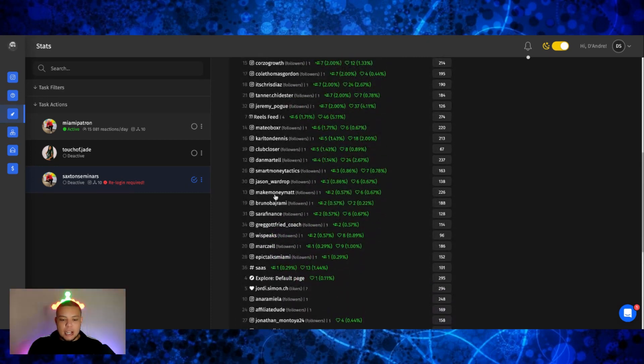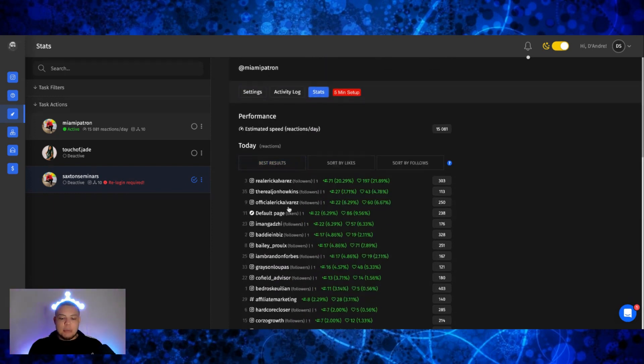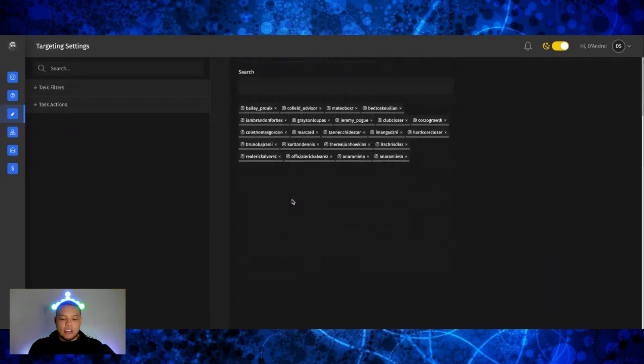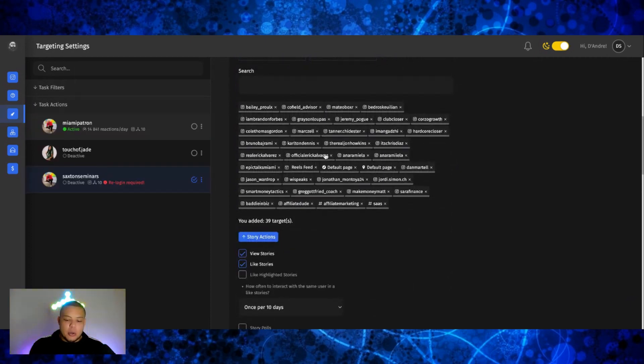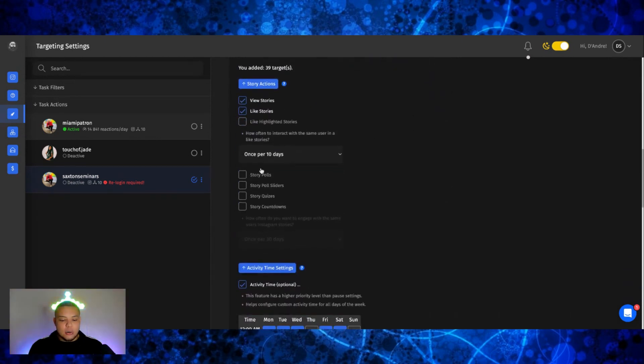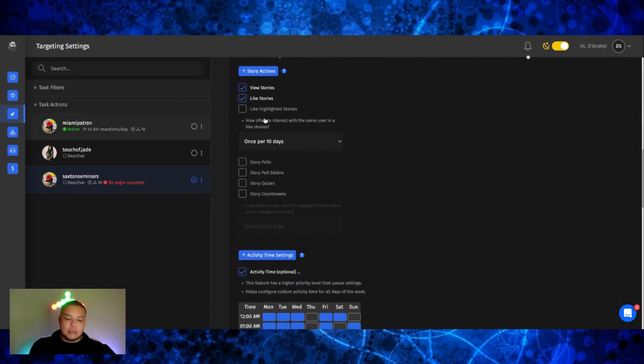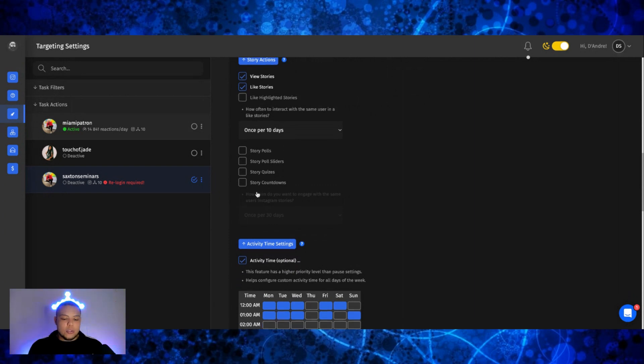I found these people and I put them inside my targeting. For example, let's open up Make Money Matt — he has a YouTube channel teaching people how to make money. The people following him are also people that may potentially be interested in starting an affiliate marketing business. So I came to settings and put in a bunch of targeting for the people I want to follow me. The software will go watch the stories of these people's followers, and it can do different actions — view stories, like stories, like highlight stories, polls. I only use view stories and like stories.